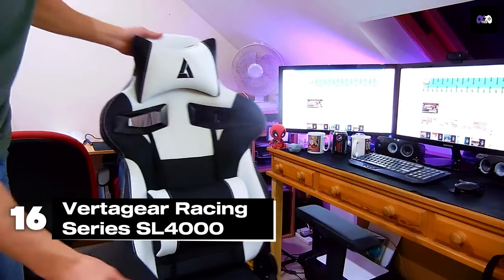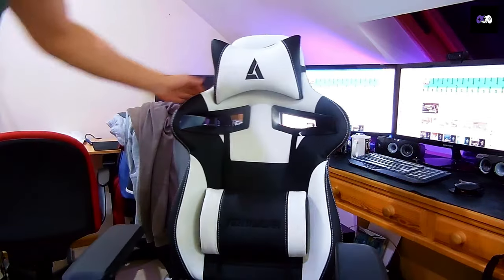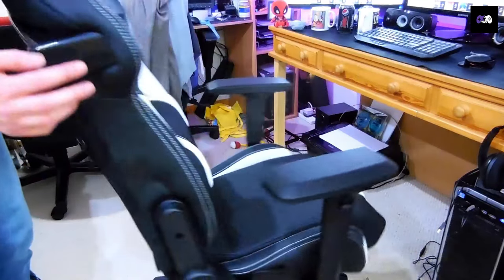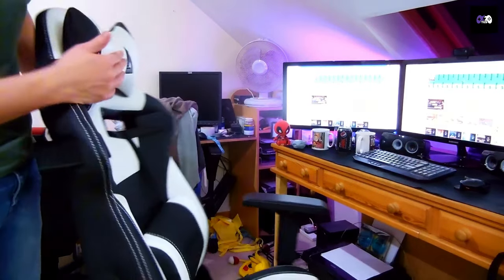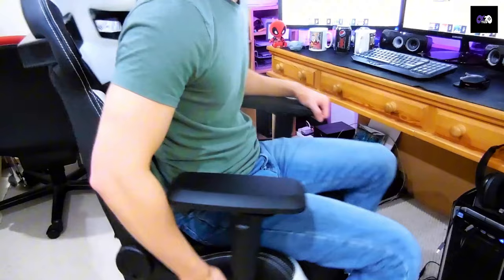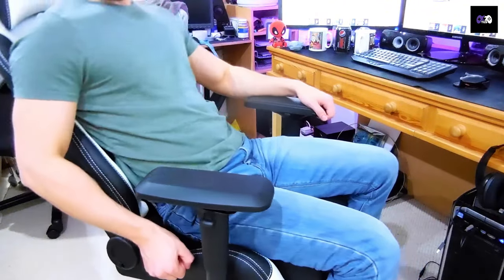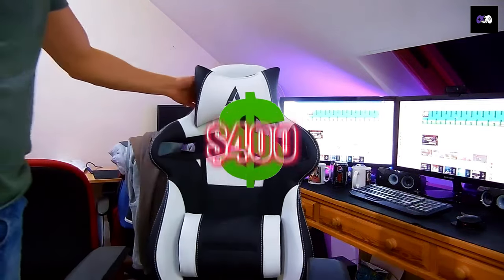Number 16: The Vertager Racing Series SL 4000 combines style and comfort with its high-quality build. It features a robust steel frame, high-density foam cushions, and a PVC leather cover. The chair offers 4D adjustable armrests and a reclining angle up to 140 degrees. It supports up to 330 pounds and is priced at approximately $400.